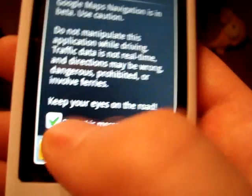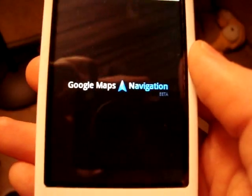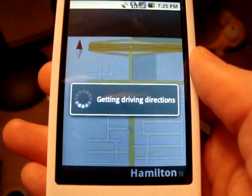So if you click on Navigate, it's going to give you voice turn-by-turn directions. Keep your eyes on the road, don't kill anybody — just a little warning or disclaimer.